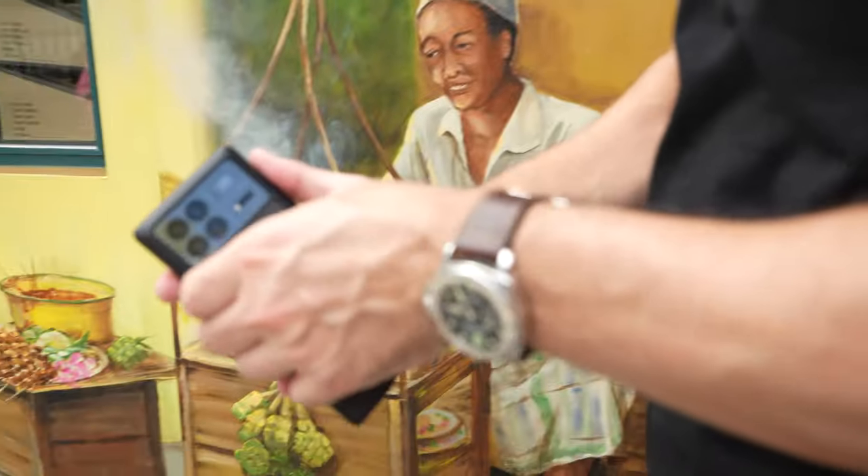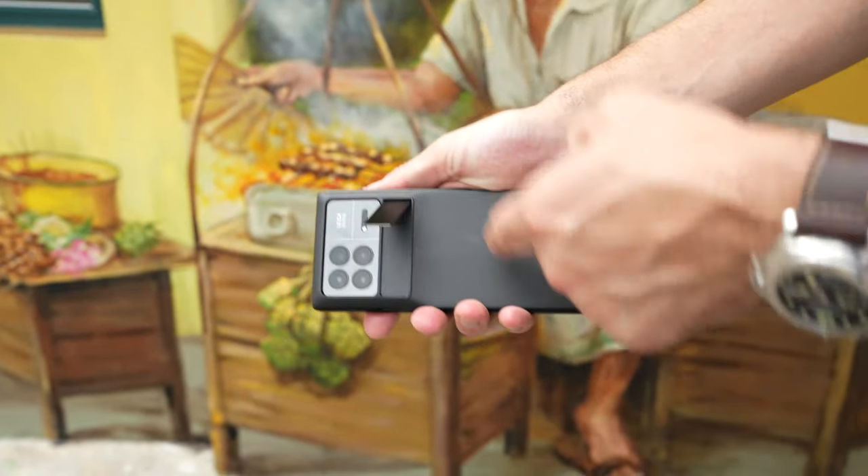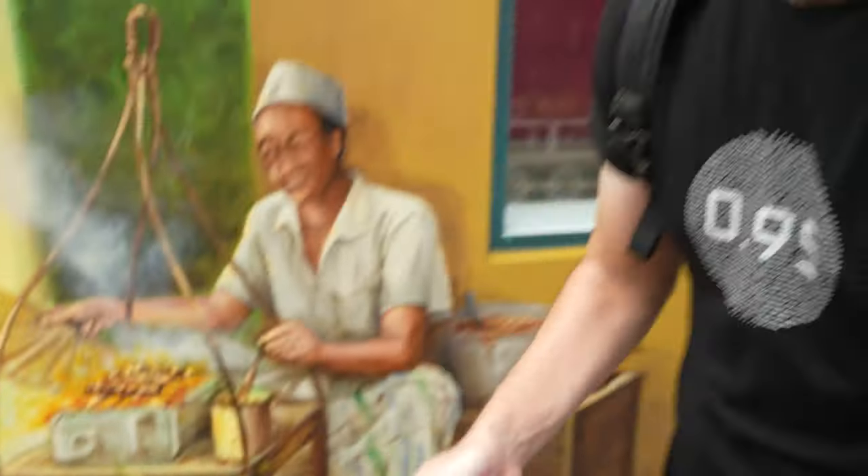Let me show you the best part of the included case. Look at this — a built-in metal stand. It's inside the box at no extra charge. Xiaomi, thank you. I've got a case that stands and it's free. That's it for the design. Let's talk about the cameras next.